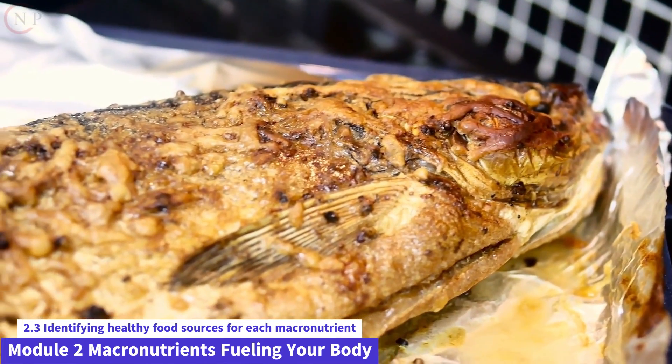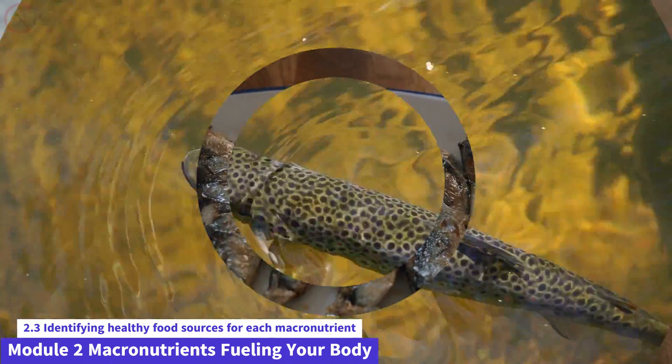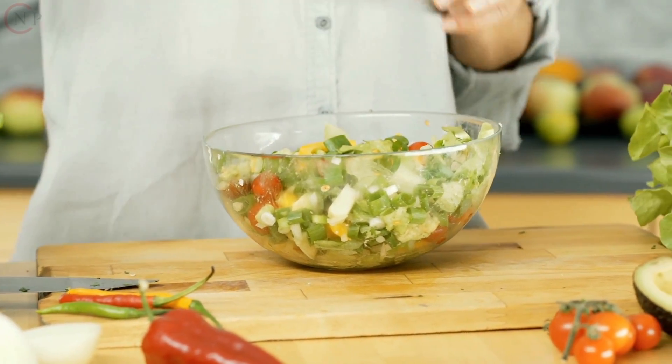Fatty Fish: Include fatty fish in your diet, such as salmon, mackerel, sardines, and trout. These fish contain a lot of omega-3 fatty acids, which offer a lot of health benefits.